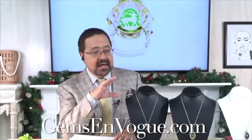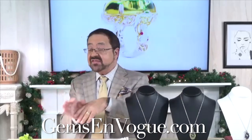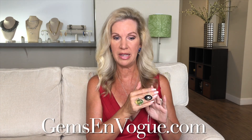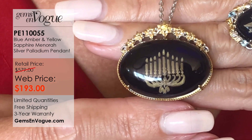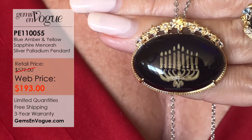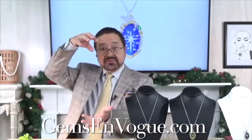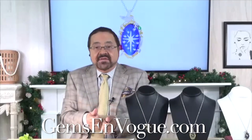We are the only people on television ever to do this type of workmanship — this has never been done by anyone on any network. All the motifs and drawings have to be done by hand and submitted overseas for carving; we put a lot of work into this. For the Hanukkah blue amber piece, it's only $193. The back is open, and that's intentional — because of all the workmanship. When they carve this, the back is open so you can really see all the detail.